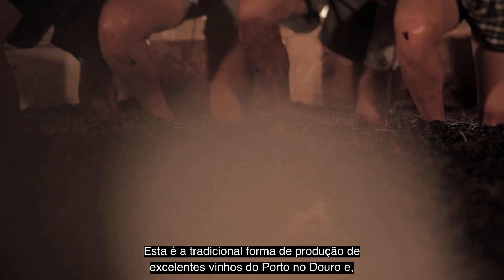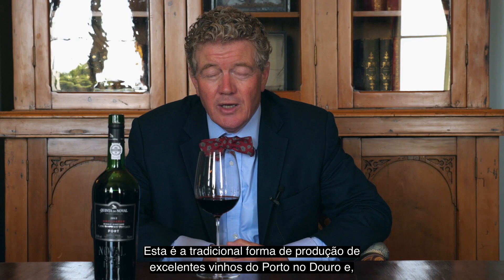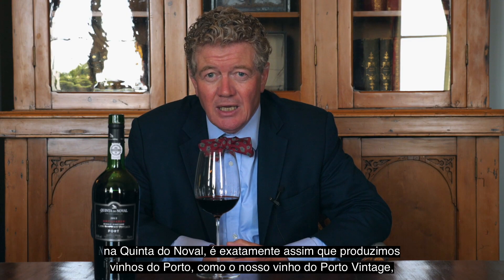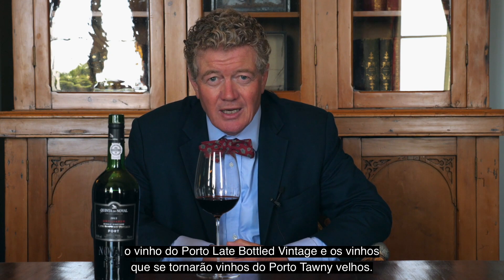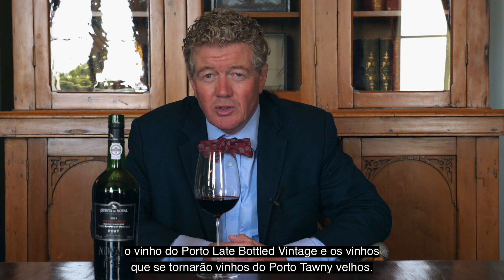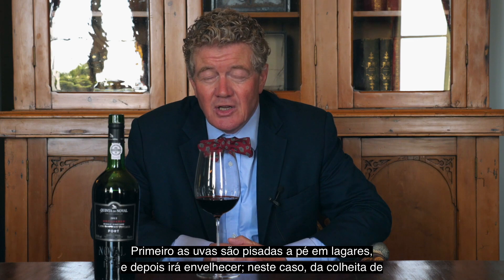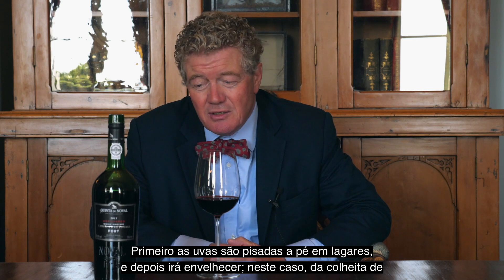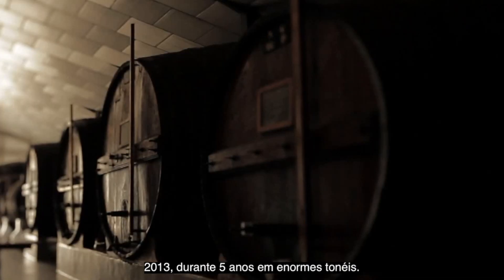This is the old-fashioned traditional way of making great port in the Douro and we are completely dedicated to making port in this way at Quintet Neuval — for our vintage ports, for our late bottled vintage ports, and for our wines destined to become old tawny ports. So it's first trodden by foot in lagars and then it will be aged, in the case of this 2013, for five years in large wooden barrels.